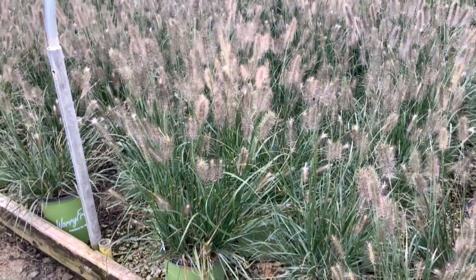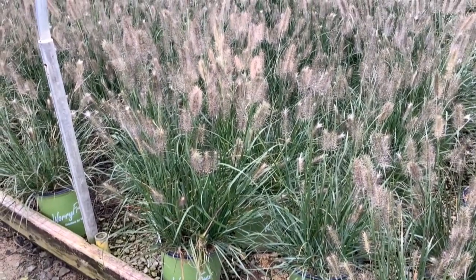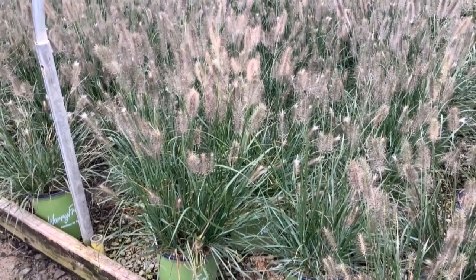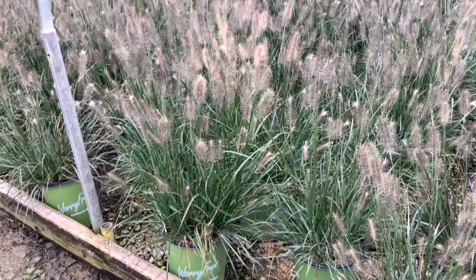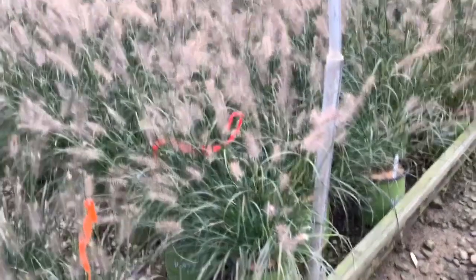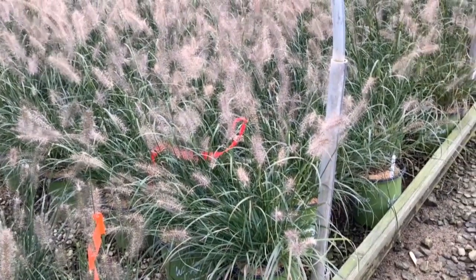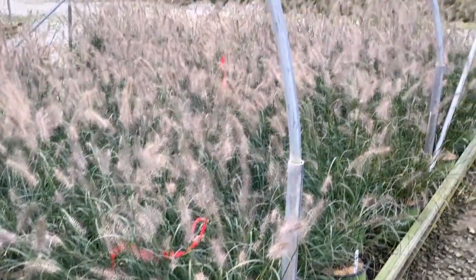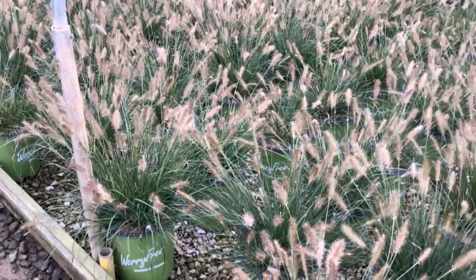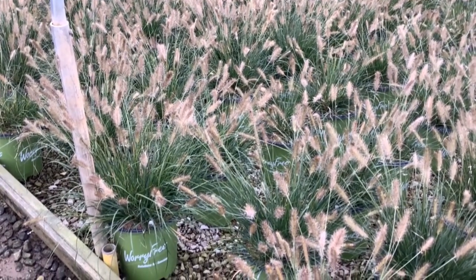Here we have some of the new grasses in the Worry-Free program. This one is Cayenne — a two-gallon grass with interesting, darker plumes. These are all Pennisetum type — they're going to stay short, tight, and compact for you. Non-invasive and very interesting. Here we have Jambalaya — this one has a little lighter plume to it, very lacy texture. Pennisetum type, going to stay short and compact. Non-invasive Jambalaya. Up here in the Worry-Free, we have Praline — a lot shorter type Pennisetum grass, tight, compact habit.